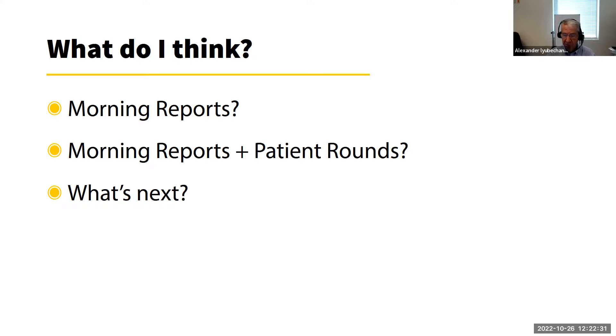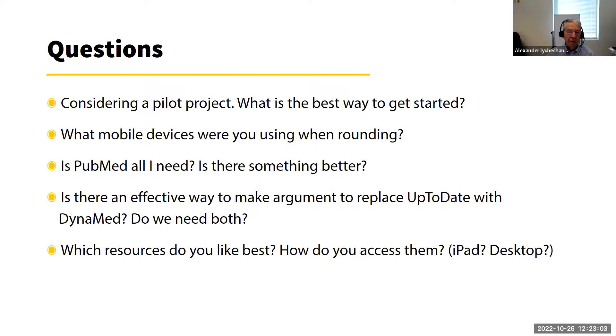We are now in the stage of rethinking everything because COVID brought all kinds of changes. On one hand there were strict new regulations; on the other hand we are much closer with the hospital and have a much better understanding of each other's needs and tasks. Some questions were sent in advance. For getting started: it depends on your organization — find the key stakeholders and talk to them. For devices: I used an iPad and iPhone.